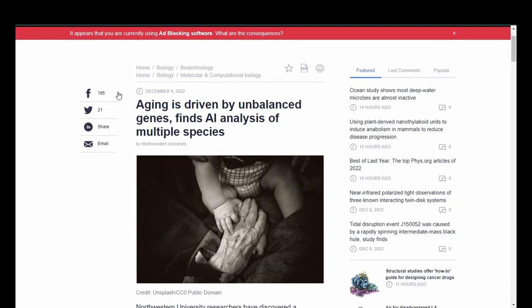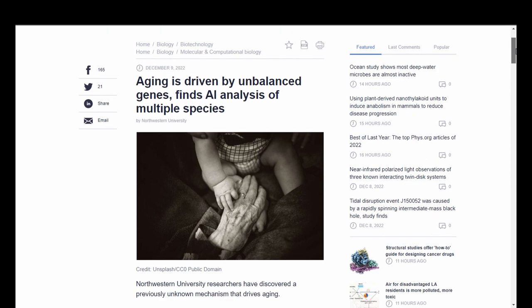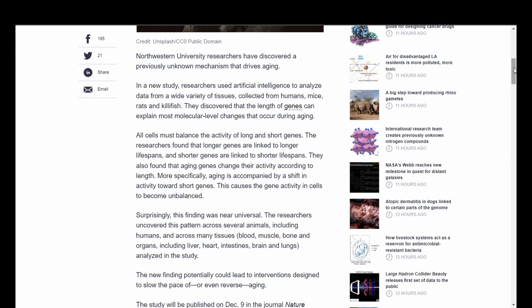Another one related to aging: this one postulates that aging is driven by unbalanced genes, discovered by AI analysis of multiple species. Northwestern University researchers have discovered a previously unknown mechanism that drives aging. Researchers used artificial intelligence to analyze data from a wide variety of tissues collected from humans, mice, rats, and killifish. They discovered that the length of genes can explain most molecular-level changes that occur during aging.